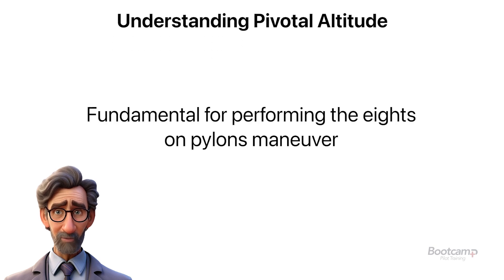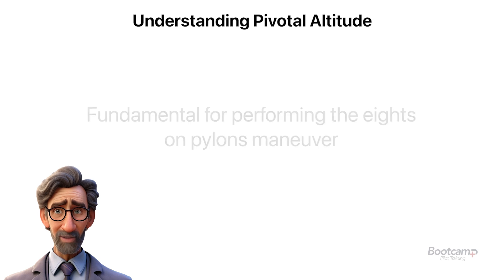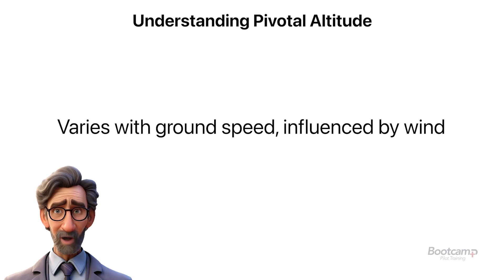Pivotal altitude is crucial for performing advanced maneuvers like eights on pylons. It's a dynamic target influenced by wind and ground speed, and mastering this concept is essential for aspiring commercial pilots and flight instructors.